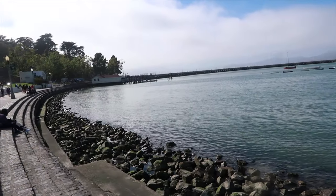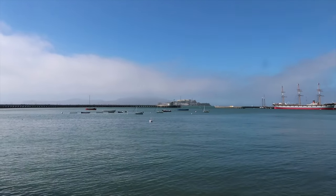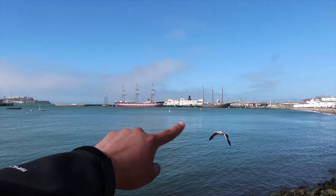The first thing that I want to show you guys is called the Municipal Pier and, as you can see, it is this long pier that stretches into the sea. Due to its location, you can get a lot of good views of Alcatraz as well as the ships that are docked close by. Let's go check it out!